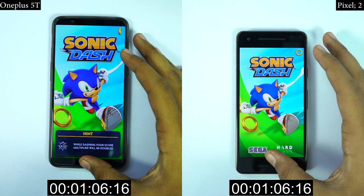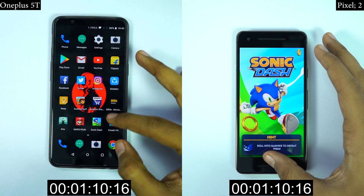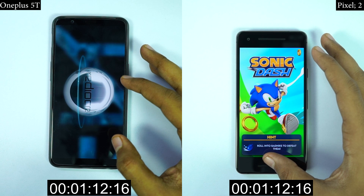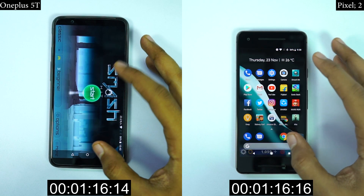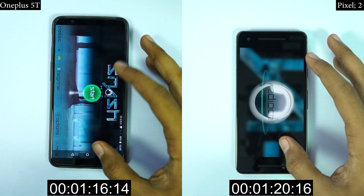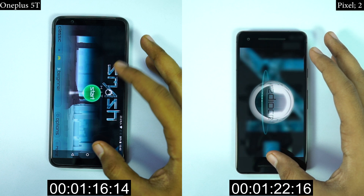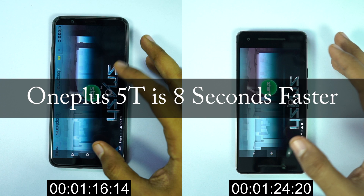Here we go! Till IMDB the difference was smaller, but once we started with the games, the difference was huge. So guys, to conclude, OnePlus 5T was 8 seconds faster than Pixel 2. Now let's see how they perform in the regular speed test.